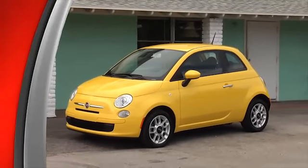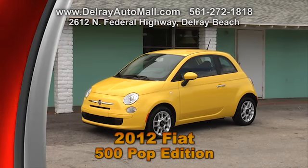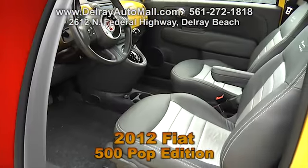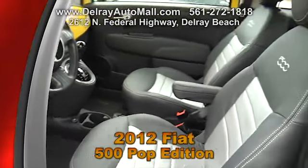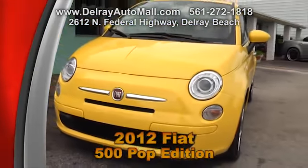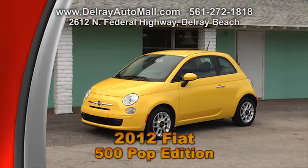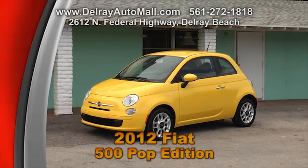Here's a cute 2012 Fiat 500 Pop Edition with only 35,000 miles. It's bright yellow with charcoal interior, hi-fi sound system, power option windows and door locks, and keyless entry. This is a perfect, fun, economical car with a balance of factory warranty and a clean auto check and Carfax history. Come see all our cars here at Delray Auto Mall at 2612 North Federal Highway, Delray Beach.